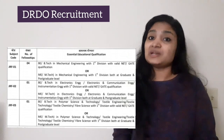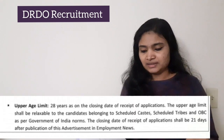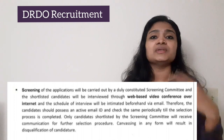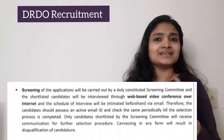The maximum age limit is 28 years. The selection process does not have any written exam. There is only a video conferencing-based interview. Based on the applications received, an initial screening will be conducted, and from the screened applications they will conduct a video conferencing interview to select candidates for JRF.